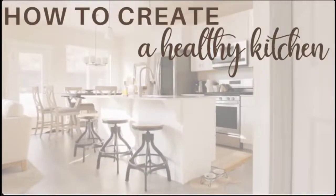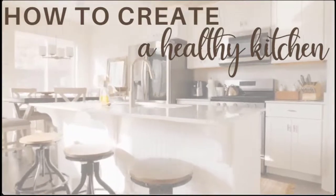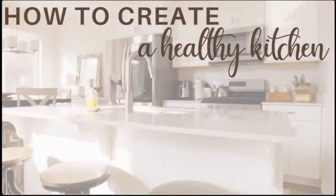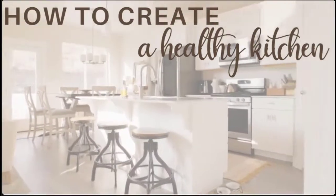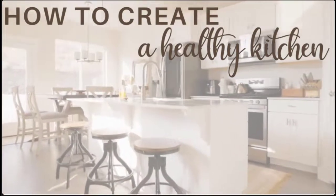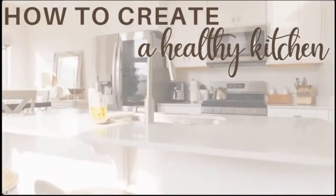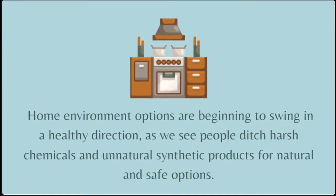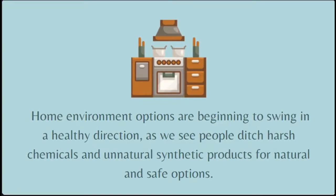Whole food choices and healthy eating options are popping up everywhere, making it easier than ever to make positive lifestyle choices when it comes to food. We have access to healthy, natural, and fresh foods more than ever before, and most health-conscious families are taking full advantage of that. The shift is bringing us back to natural and away from modified, chemical-laden options. Home improvement options are beginning to swing the same way, as people ditch harsh chemicals and unnatural synthetic products for natural and safe options — because what good is healthy eating if the products we're cooking in and on are adding chemicals and toxins to our food?